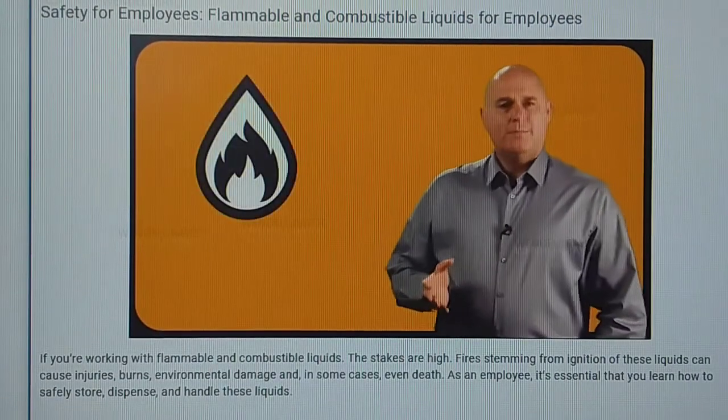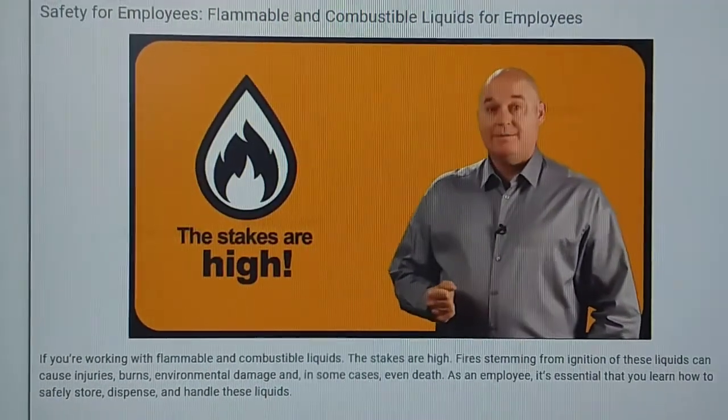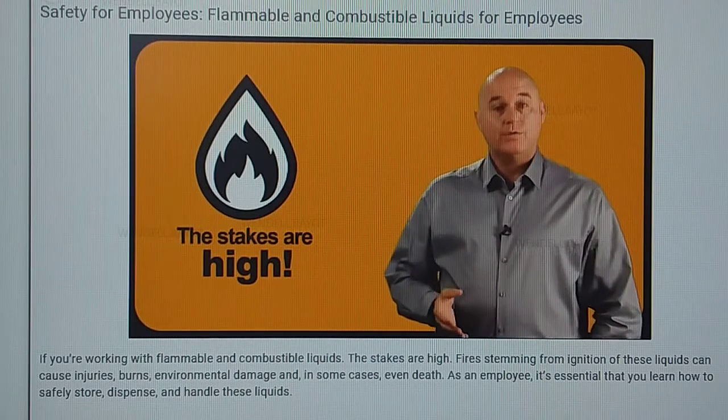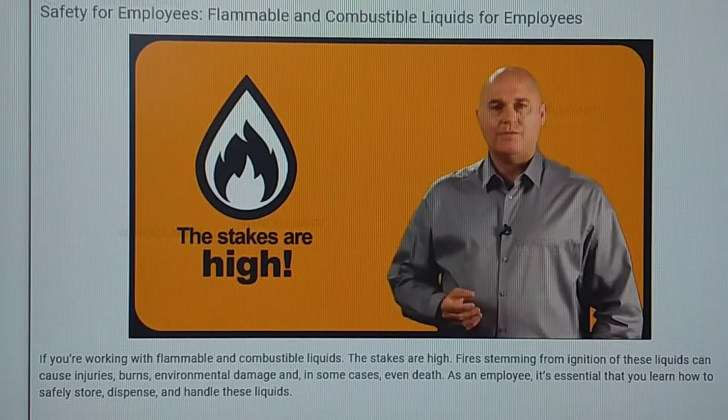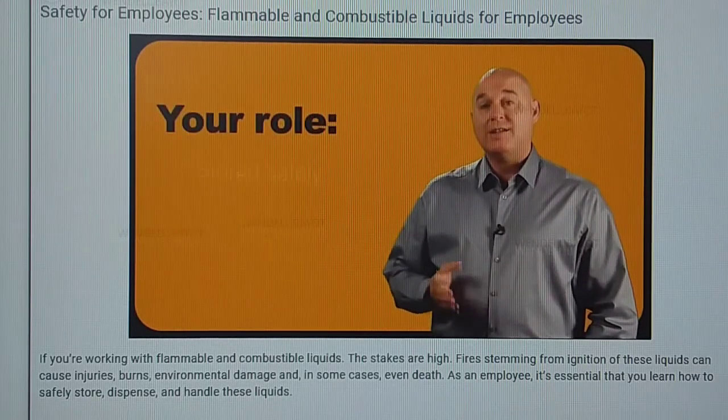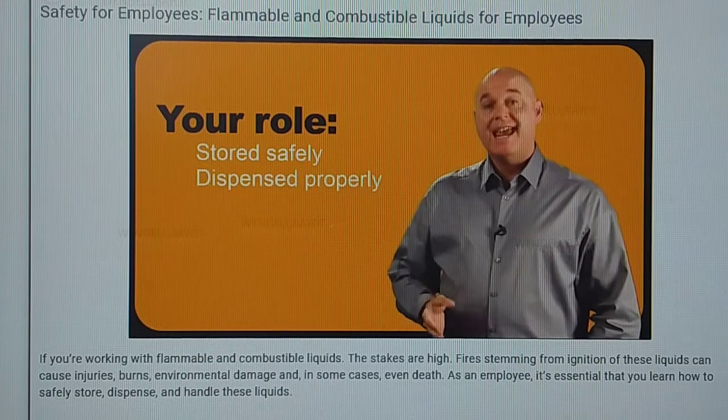If you're working with flammable and combustible liquids, the stakes are high. Fire stemming from ignition of the liquids, burns, environmental damage, and in some cases even death. As an employee, it's essential that you learn how to safely store, dispense, and handle these liquids.